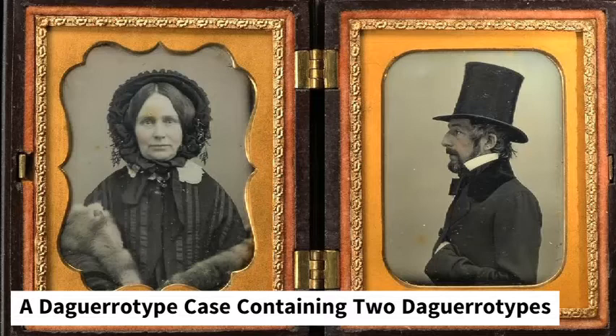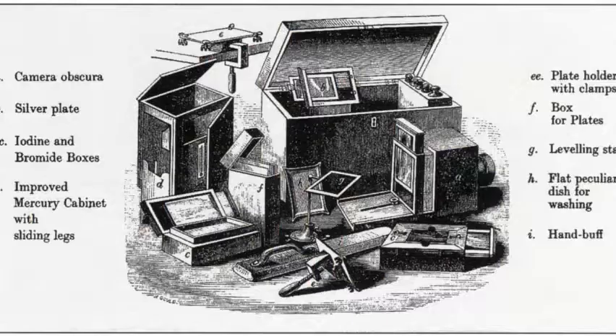In the portraits, people didn't smile — partly because they had to stay still for a long period of time due to the exposure, and partly because smiling was considered a sign of immaturity. So if you wanted to be respected, you didn't smile.